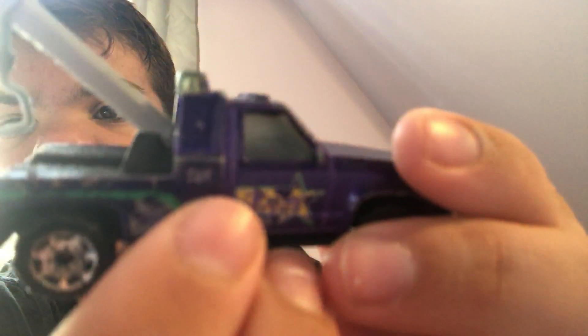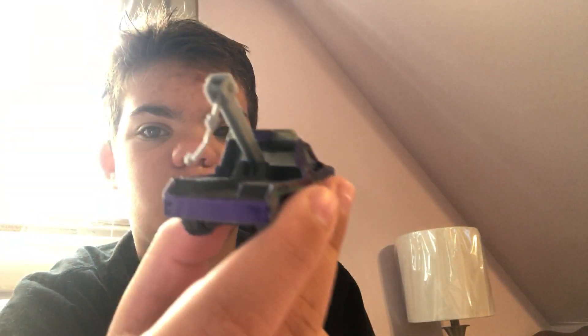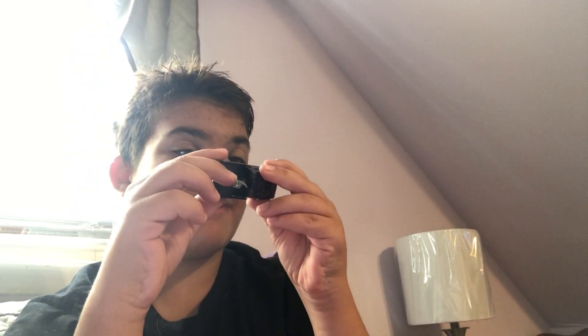GMC — you can't even see it, but it says GMC on the front bumper. One 80. Some sirens up top. And then on the side it says 'tow service,' and this is a really weird dark purple color. I mean, that's okay for a tow truck. Matchbox 1987 GMC Wrecker.